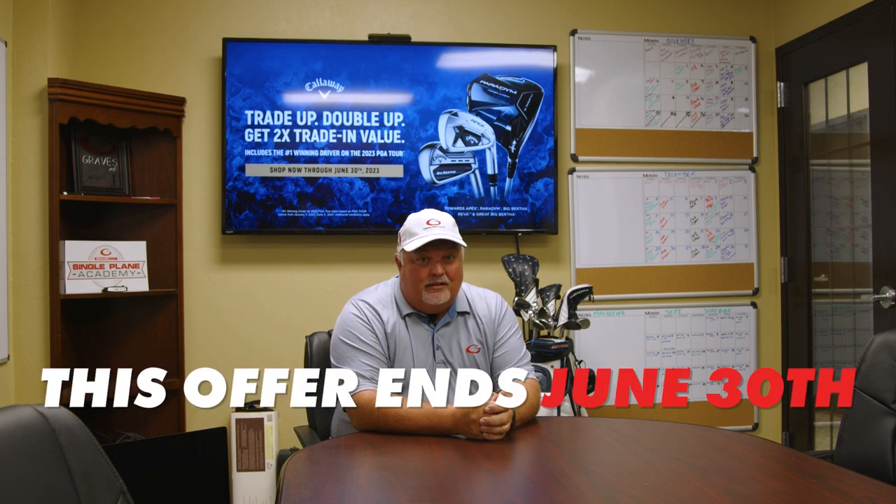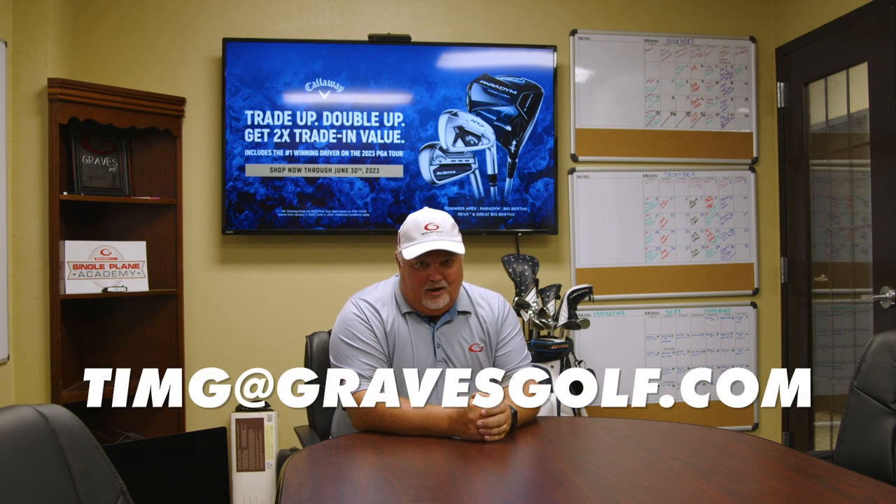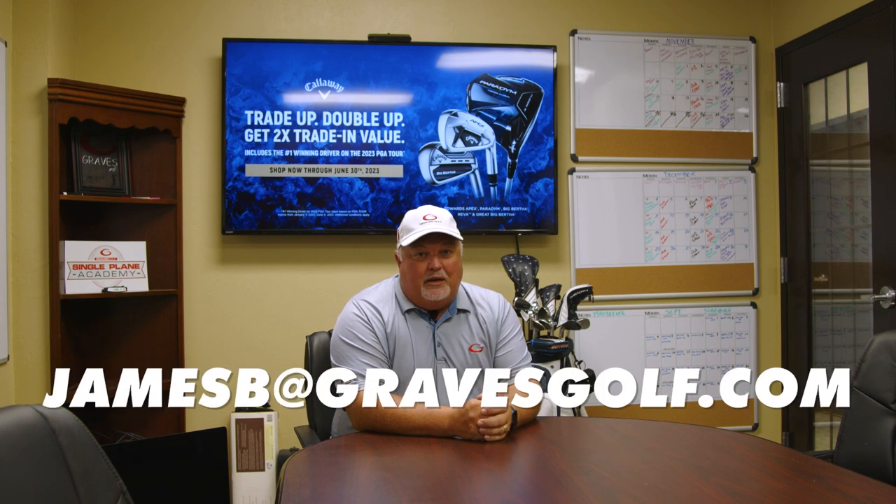The turnaround time for new clubs right now is Callaway is pushing them out in about ten days. If you're thinking about using the perfect storm of great purchase prices, take advantage of this trade and trade-up program with the double-up offer — it ends on June 30th. If you call on July 1st, it will be over. So you've got until Friday to make it happen. For purchase questions email Tim at timg@gravesgolf.com; for trade-up program questions email me at jamesb@gravesgolf.com. Thanks for joining us on Club Chat.